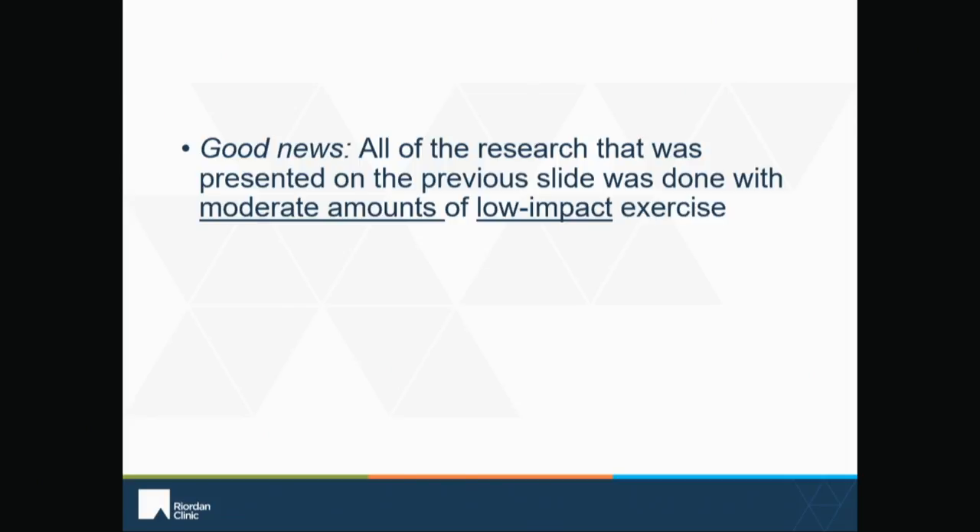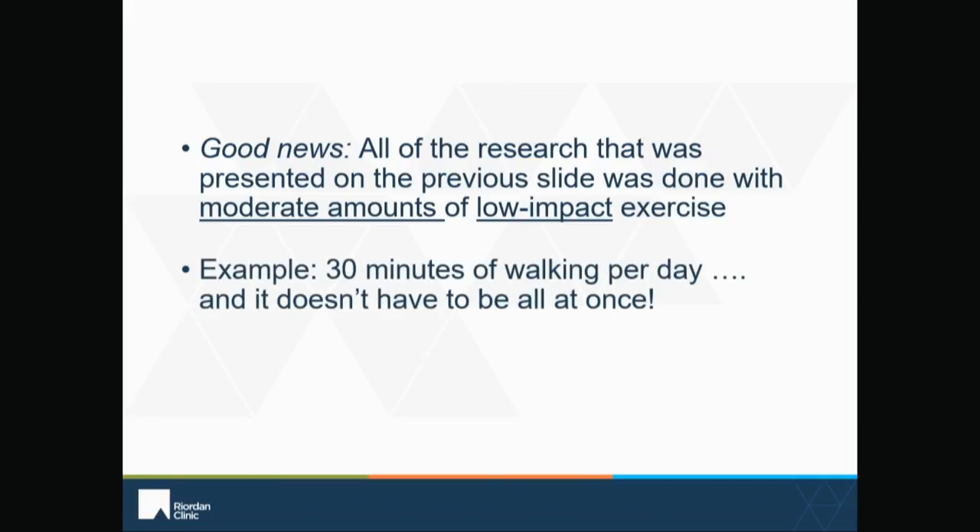The good news is all of that research I just presented was for moderate amounts of low-impact exercise — about 30 minutes a day of walking. That doesn't even have to be 30 minutes all at once; it could be a 15-minute walk in the morning and a 15-minute walk in the afternoon, and that's enough to realize those benefits. So it doesn't take a lot with exercise — it really just takes moving to get those benefits. With exercise, a little bit goes a long way. It's summertime — because the days are longer, we have more daylight available, it's nicer outside — it's a great time to get in that habit of just getting out and walking or moving on a daily basis.